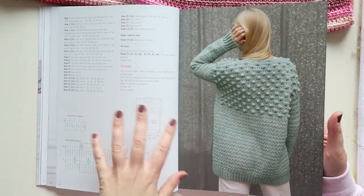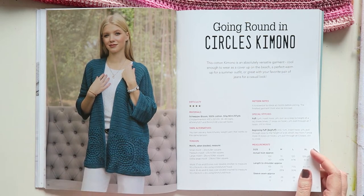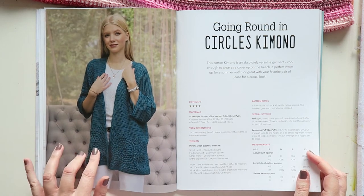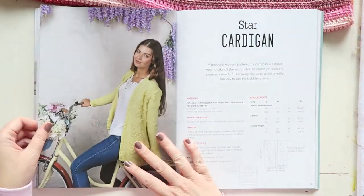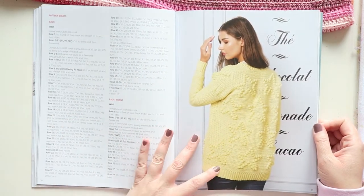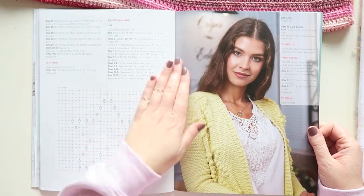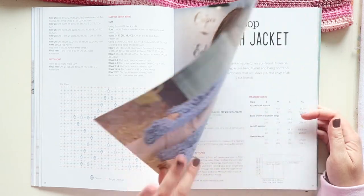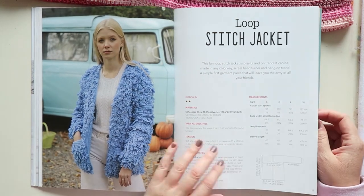You get plenty of pictures of the garments from different directions. One item I'm not sure about — maybe in a different color, but this color is doing nothing for me. The Star Cardigan is really cute and would be a very useful item to have in your wardrobe. Living in Central Europe with four seasons, this would be a really nice item to have.